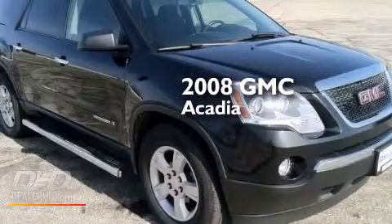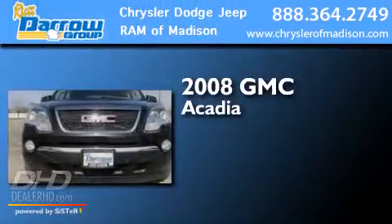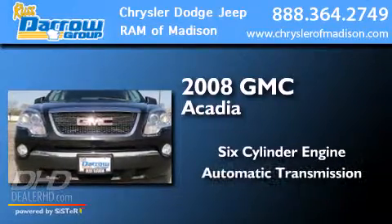This is a 2008 GMC Acadia. It has a six-cylinder engine and an automatic transmission.